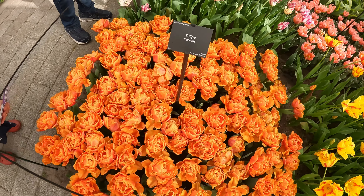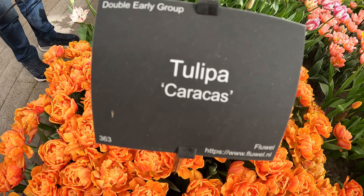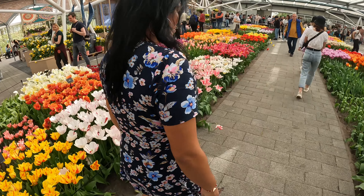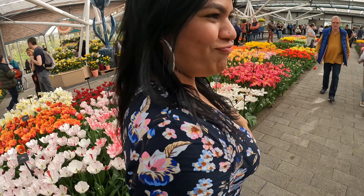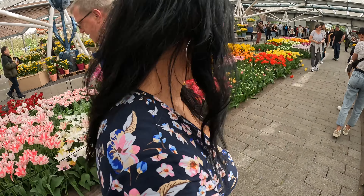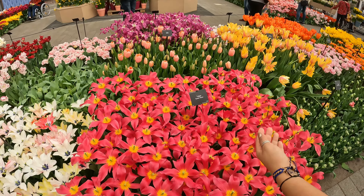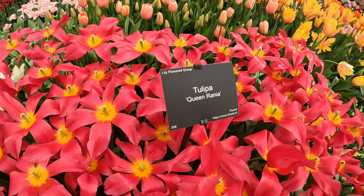We found here — Tulipa Caracas! Wow, what is that? Caracas — the name from the capital of Venezuela, from your country! We didn't expect that. And this one — because of me — queen!